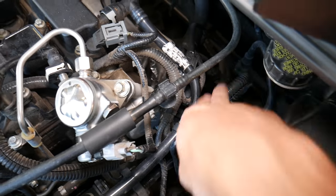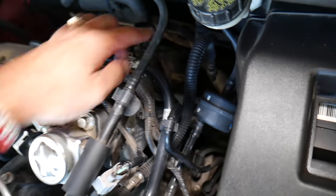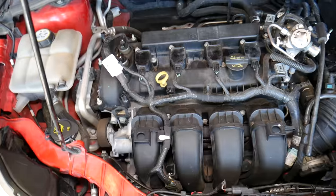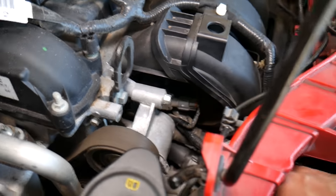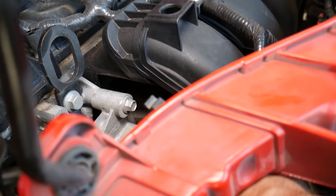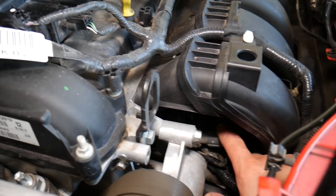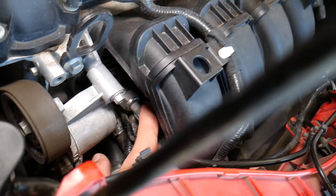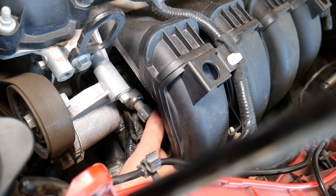There is another fuel pressure sensor all the way back on the fuel line, and we have another one on the fuel rail that can also cause you not to get fuel. This right here is the fuel pressure sensor on the fuel rail.